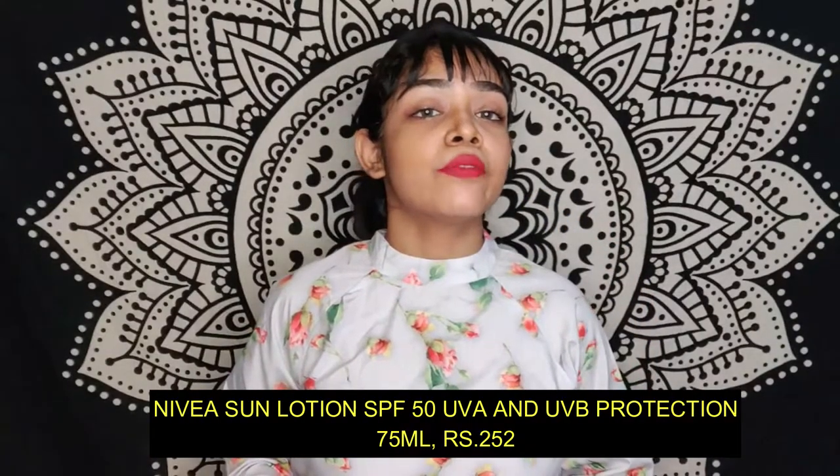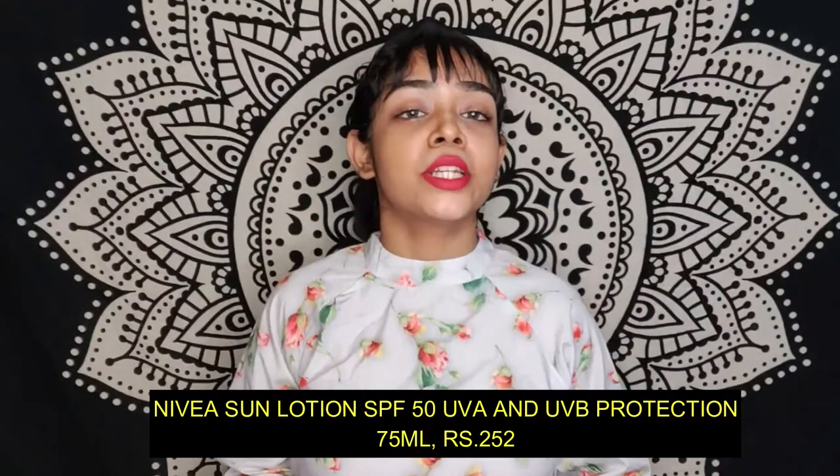At first I am going to share this Nivea sunscreen which contains SPF of 50 plus and keeps protection against UVA and UVB as well. It also contains vitamin E which nourishes our skin.